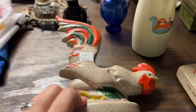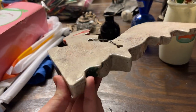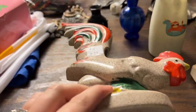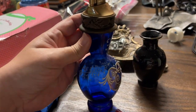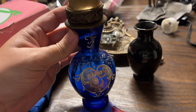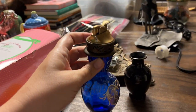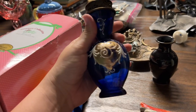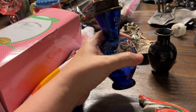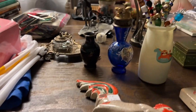Then we got this cute rooster wall pocket. Very neat! And look at this tabletop lighter - this cobalt color - look how fancy that is! It seems like if it were filled it might be top heavy. So that was the flea market - I think that's it from the flea market.